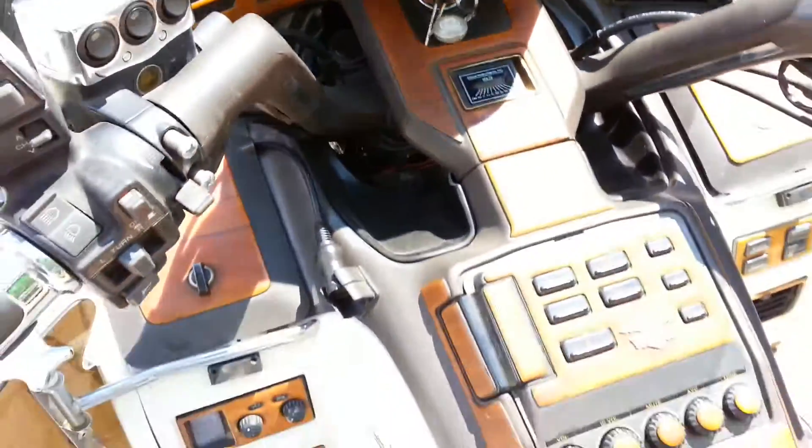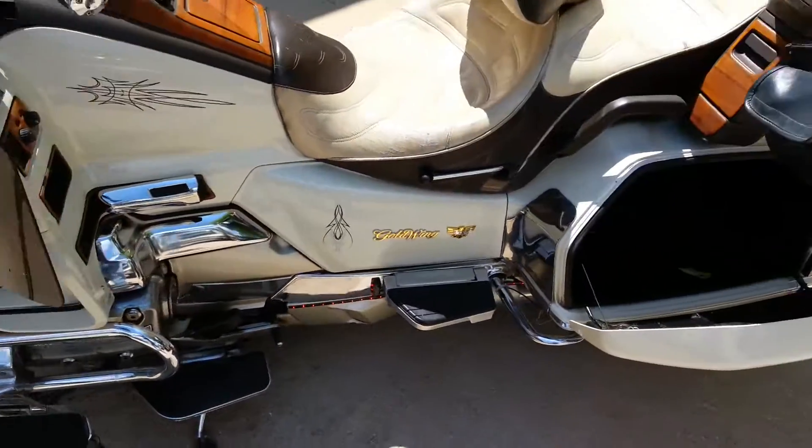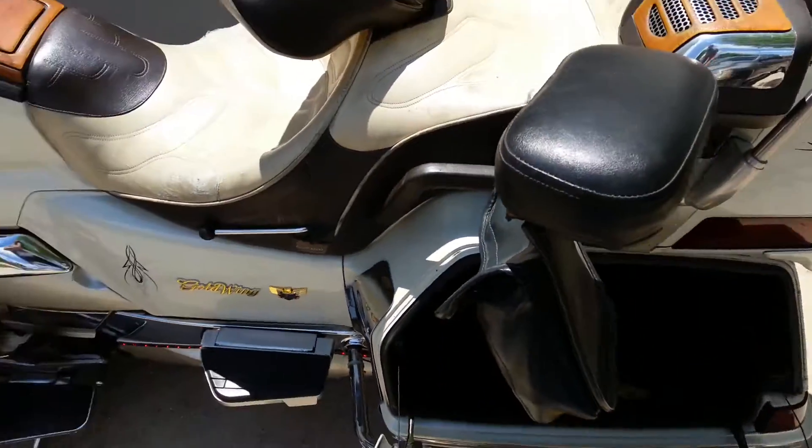As you can hear the engine running, there's no knocking, no ticking. The only issue right now is that the carbs are a little gummed up.